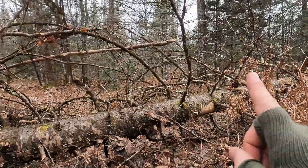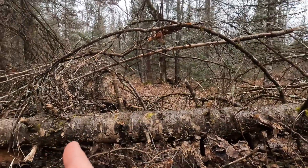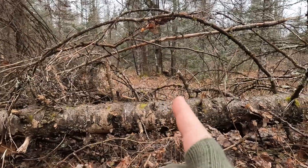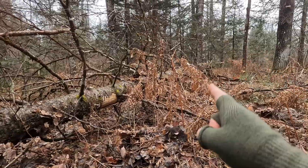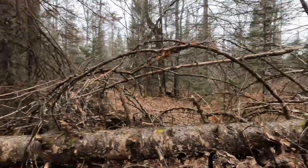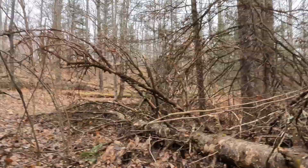My wind is going that way. So if they come from over there, I've got to get them right here — I won't be able to shoot farther, they'll wind me. If they come from over there, it's perfect. I've got a little bit of a cough — it's hard to not cough or clear my throat.